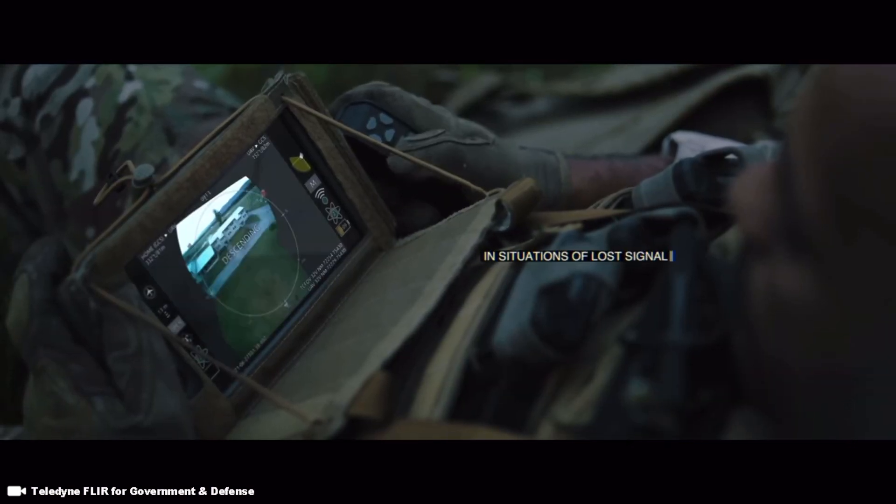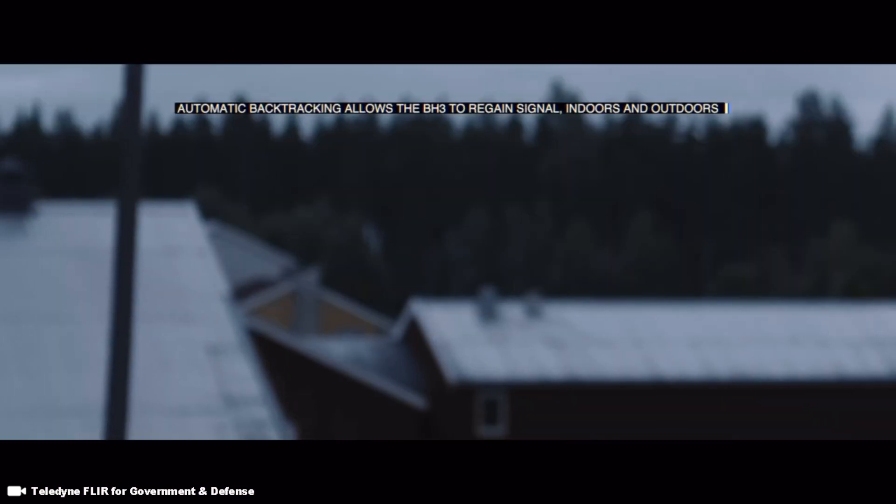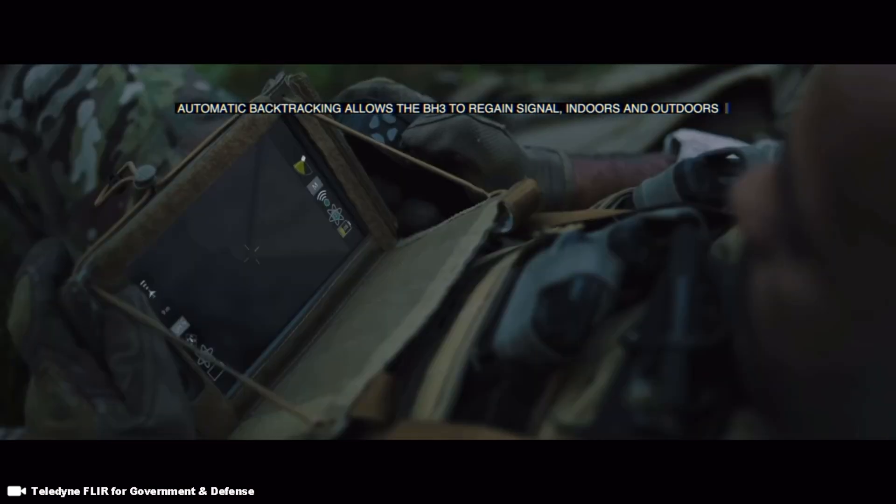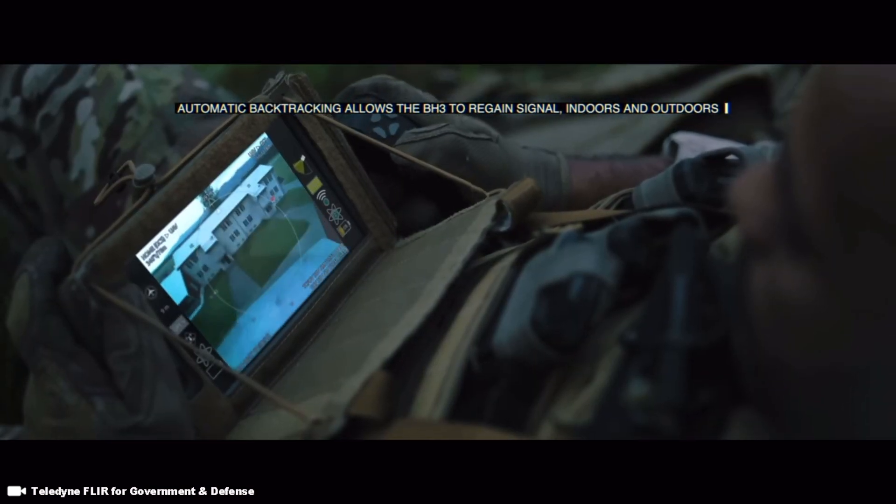It has three cameras: one looking forward, one straight down, and one pointing down at 45 degrees. A Black Hornet package contains two helicopters.